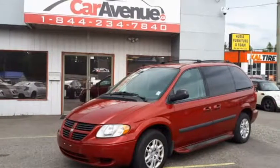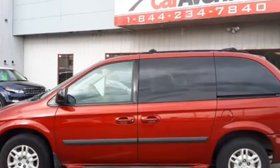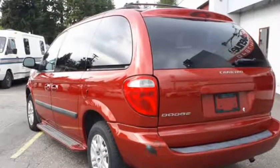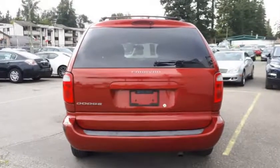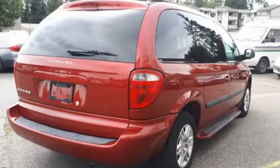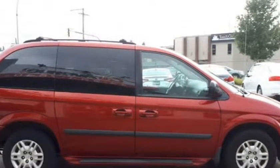This 2006 Dodge Caravan, brought to you by caravanew.ca. 2006 Dodge Caravan SE: $5,999 sale price, $1,000 cash discount, $4,999 cash price, Stock #1170T. This Dodge Caravan has been registered only in BC and has only 124,000 KMS on it.